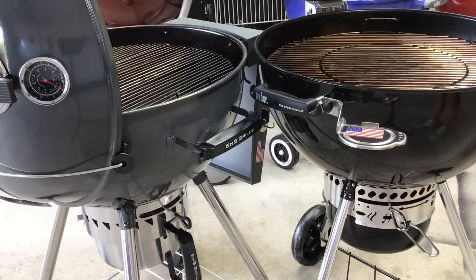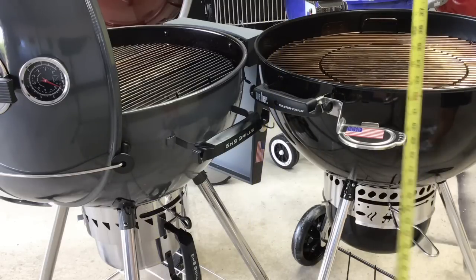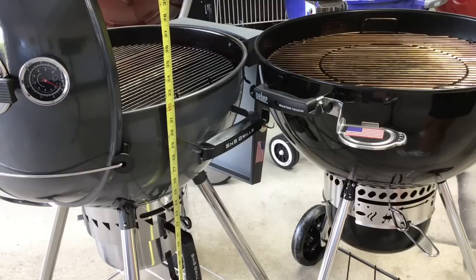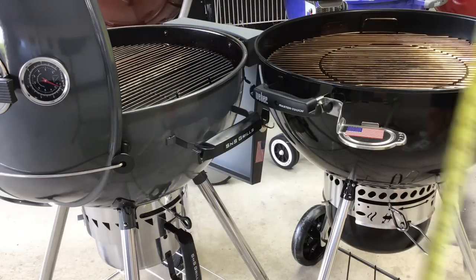The total height to the grate on both of these is about 32 and a half inches, but the grate itself is about an inch and a half lower than that, so we're right around 31 inches. The S&S is right around 31 also — just about a half inch difference, with the Weber being actually a little bit taller.